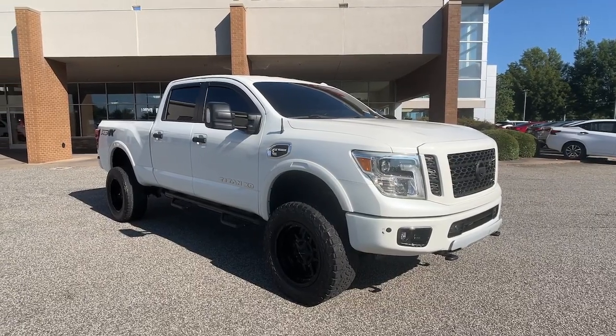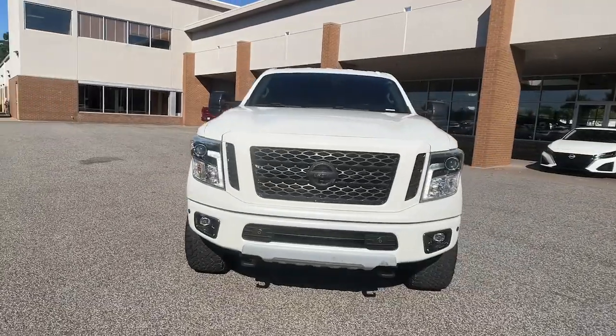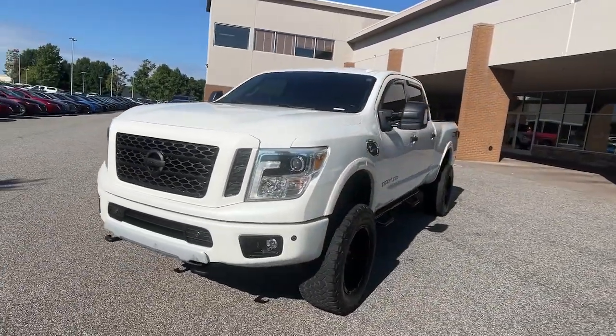You will love the features of this 2017 Nissan Titan. This vehicle is an outstanding buy with fewer than 90,000 miles on the odometer.